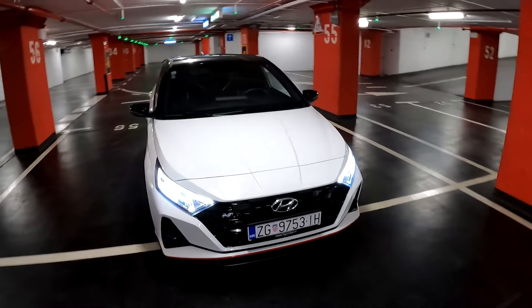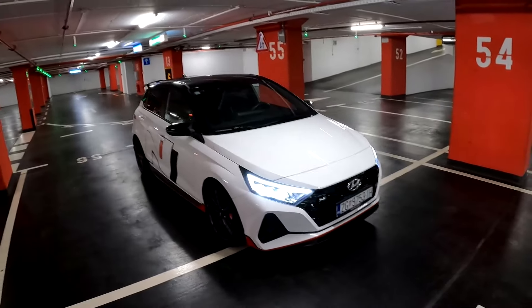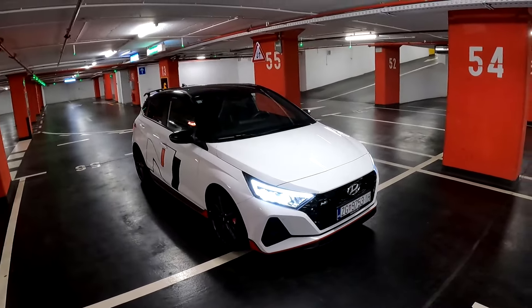Hello guys, welcome back to the channel, welcome back to a new video. Today I am taking you on a night point-of-view drive with this car — the all-new Hyundai i20 N. It's a proper hot hatch with 204 horsepower and it's actually inspired by the WRC car.